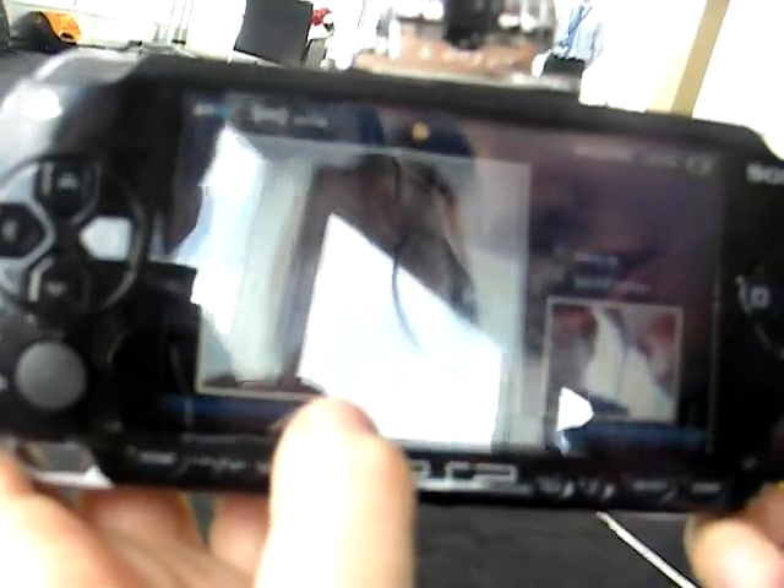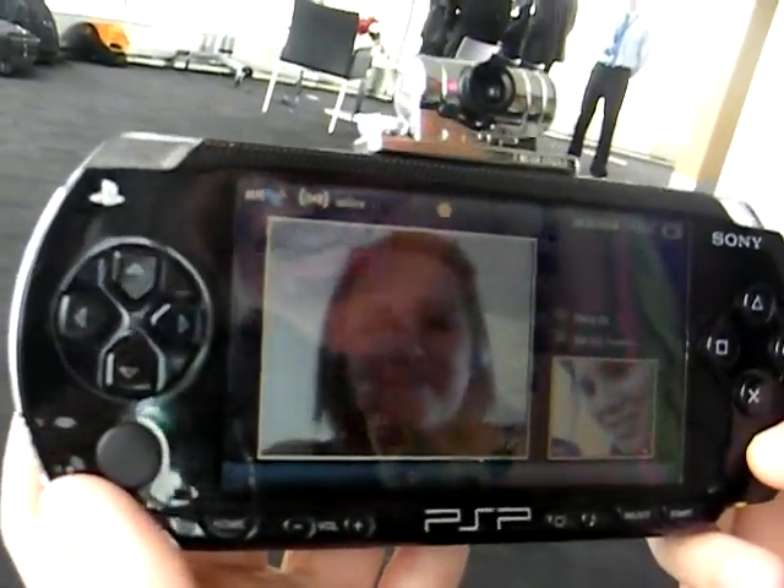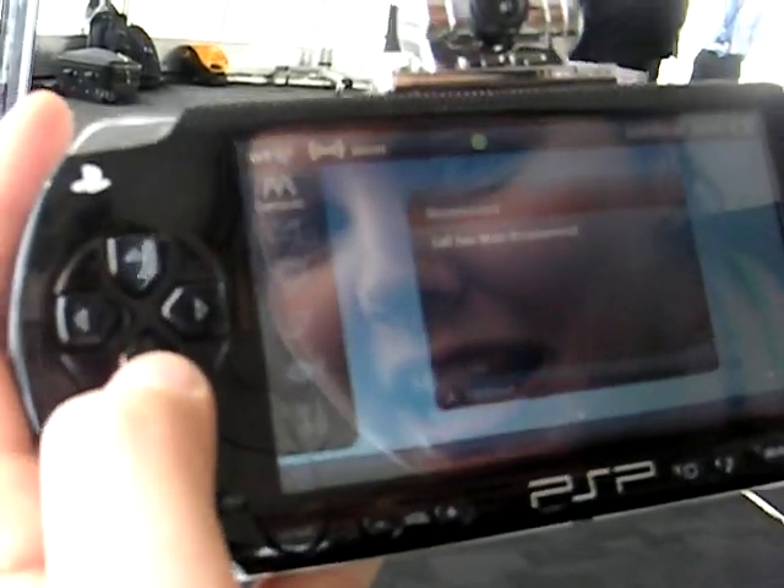So that's our contact Tracy there, and that's me. Thanks very much, Tracy. It's just circle to hang up, and the call has been disconnected.